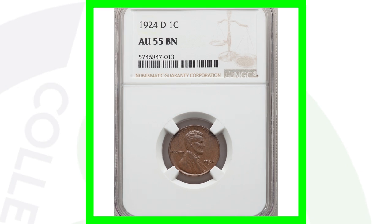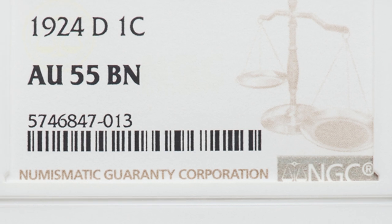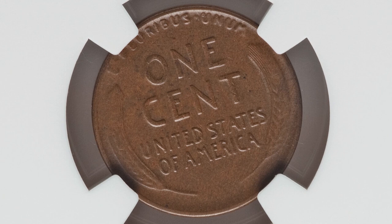Here's a 1924-D. We don't cover this coin a lot and it gets overlooked because we always talk about the 1914-D, the 1931-S, and the 1909-S VDB as the low mintage coins. However, the 1924-D only had around 2.5 million produced — a coin to always look for as well. This one is graded at AU55 and sold for over $180. Had it been a mint state grade, it would have sold for a lot more.